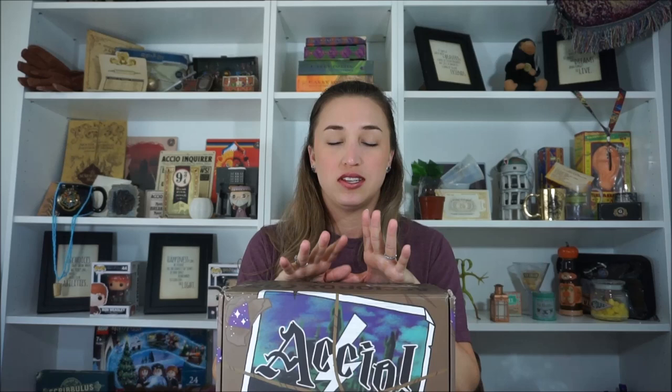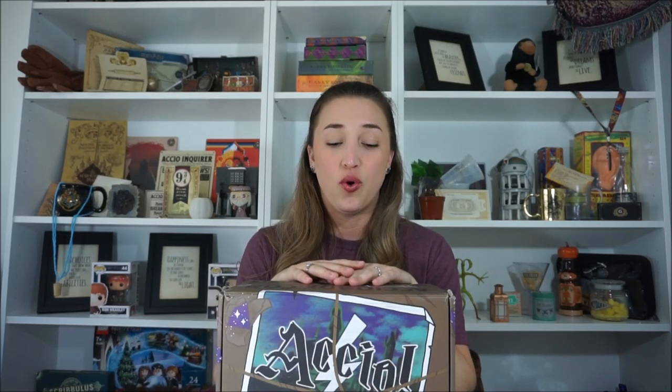Hey everyone, welcome back to another video. I have another box opening here for you guys. Again, it is from Accio, also known as Magic Deliver, as they just changed their name. And this is their quarterly subscription box. The last box that I opened, I was extremely pleased with, so I am very excited to jump into this box and see what we've got.